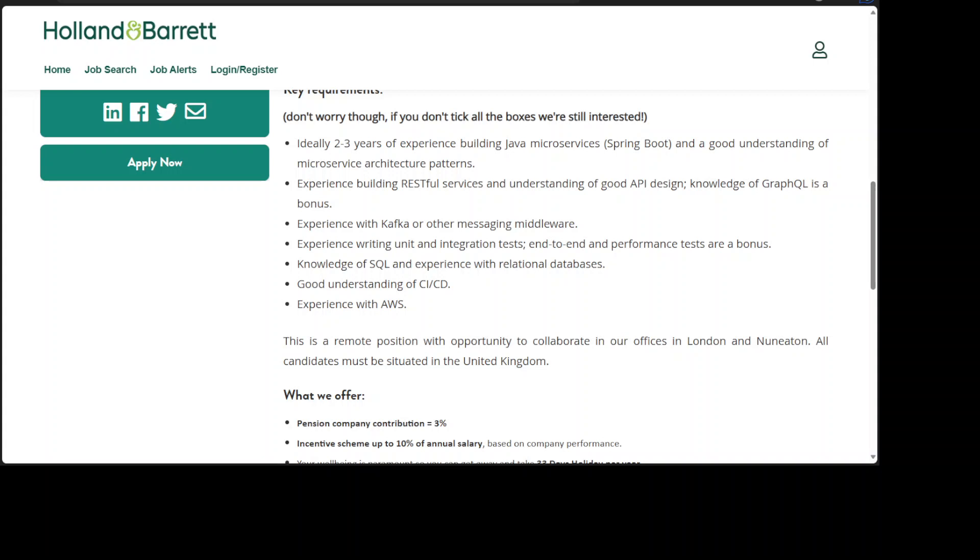2. Experience building RESTful services and understanding of good API design; knowledge of GraphQL is a bonus. 3. Experience with Kafka or other messaging middleware. 4. Experience writing unit and integration tests; end-to-end and performance tests are a bonus. 5. Knowledge of SQL and experience with relational databases. 6. Good understanding of CI/CD. 7. Experience with AWS.